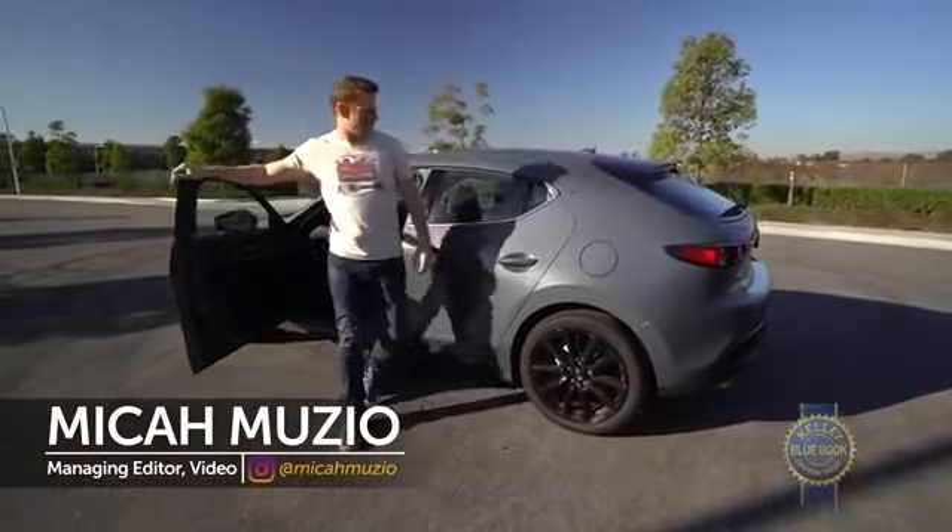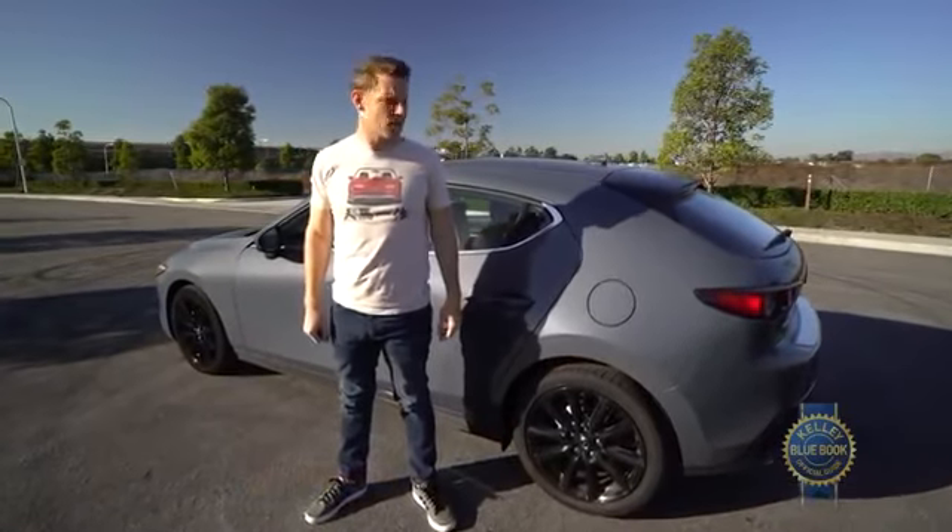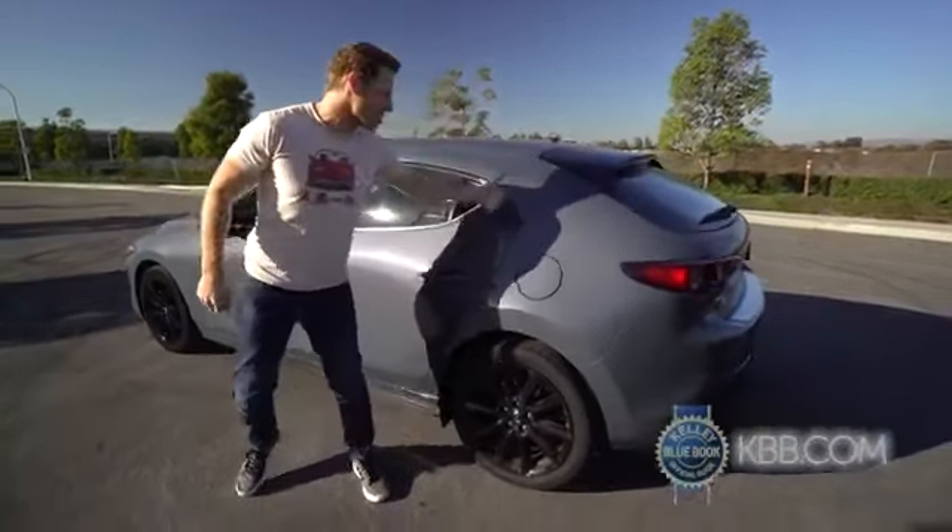Modern Americans struggle to appreciate the humble hatchback. Doing our part to right that wrong, we've added one to our long-term test fleet. Good job, Hatchie.